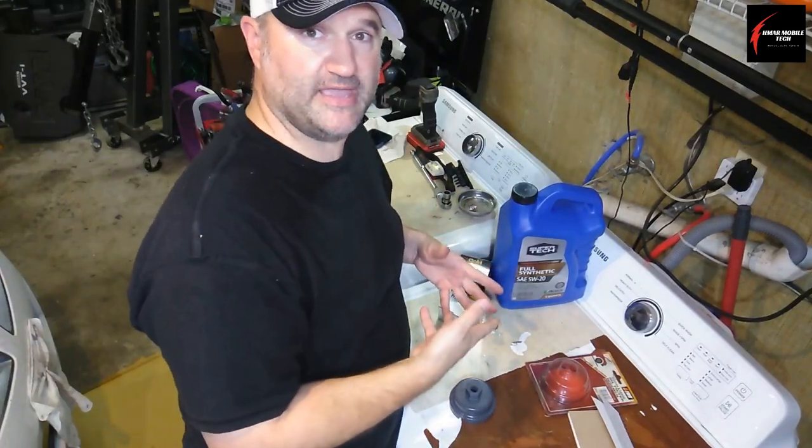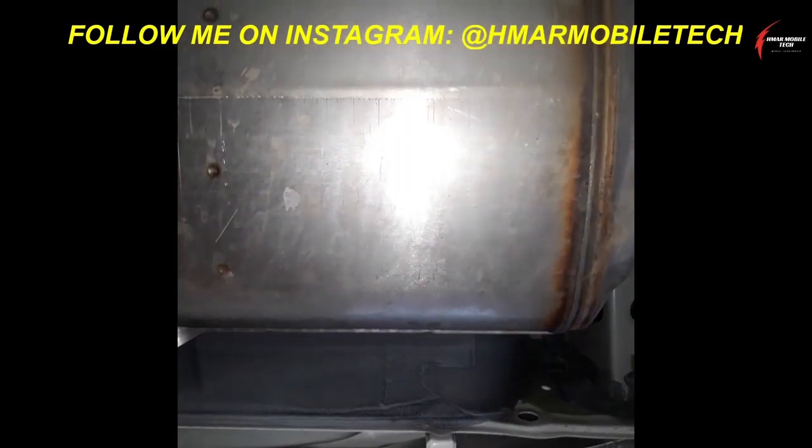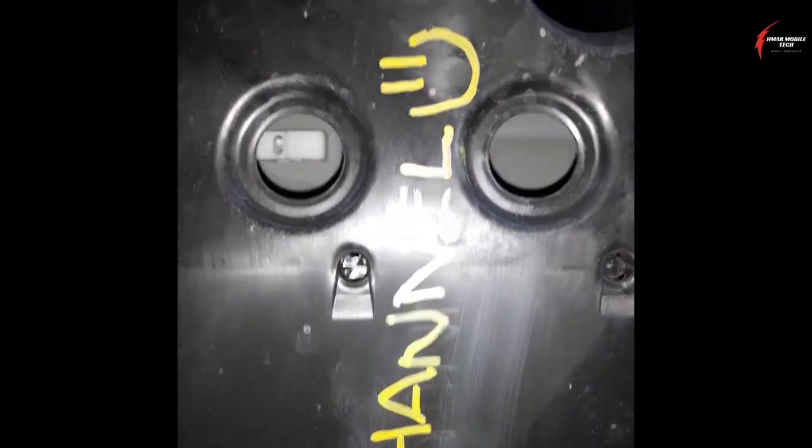This is how you do things the right way. Hey guys, Scanner Danner here.